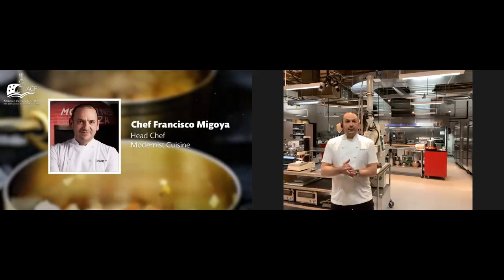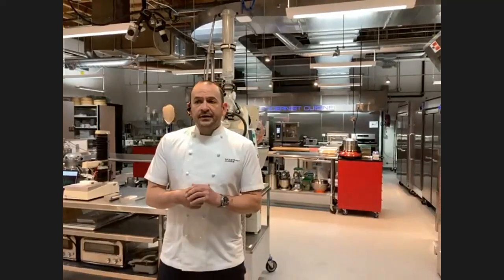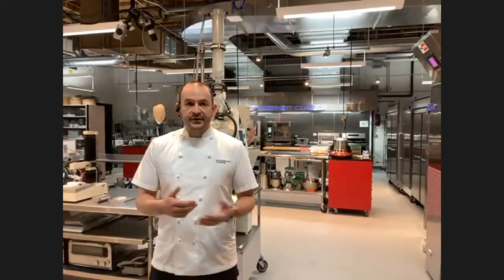Welcome to the Modernist Cuisine Kitchen. I'm going to give you a tour of what we have here, most notably the equipment that might be a little bit unusual, because what we have here is not just a professional kitchen environment. Think of it as a combination of kitchen and lab. We write books — really big books — that are almost completely based on science and the metrics that science provides. We have instruments to measure those metrics and pass that information on to you in our books.